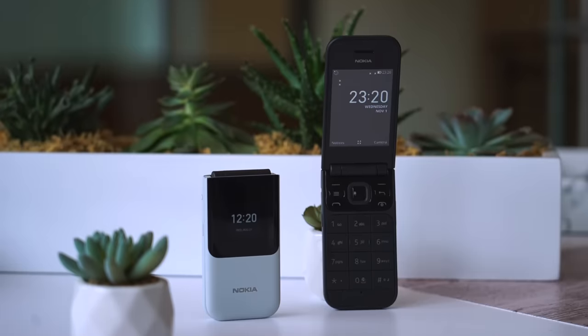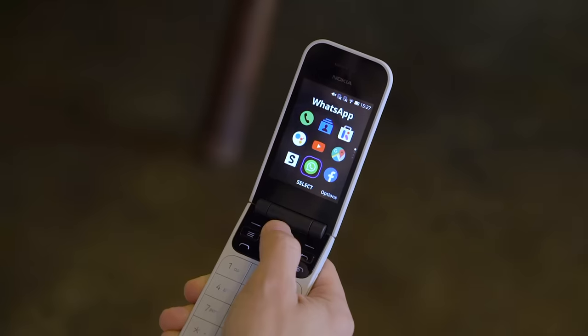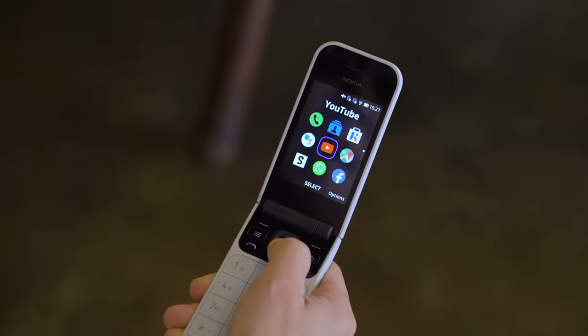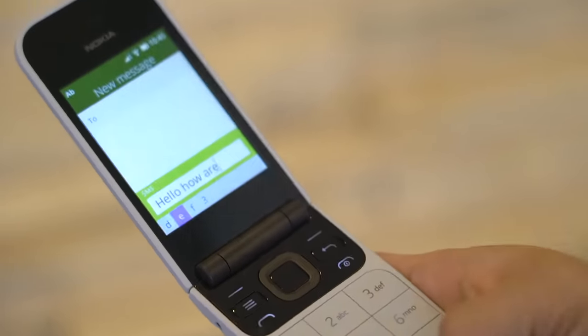Like the original, there are two displays on this phone. A 1.3-inch display up front lets you answer calls without opening the phone up. And when you flip it open, a 2.8-inch colored display. Inside, there are large keys making it easier to text or type.